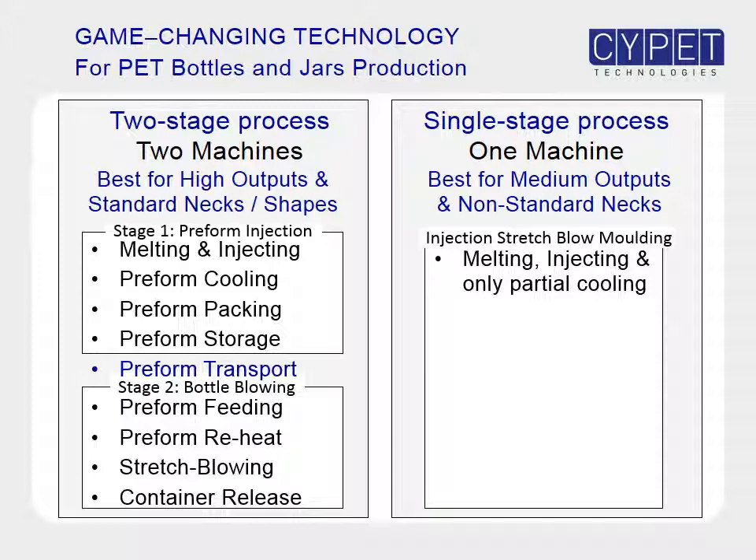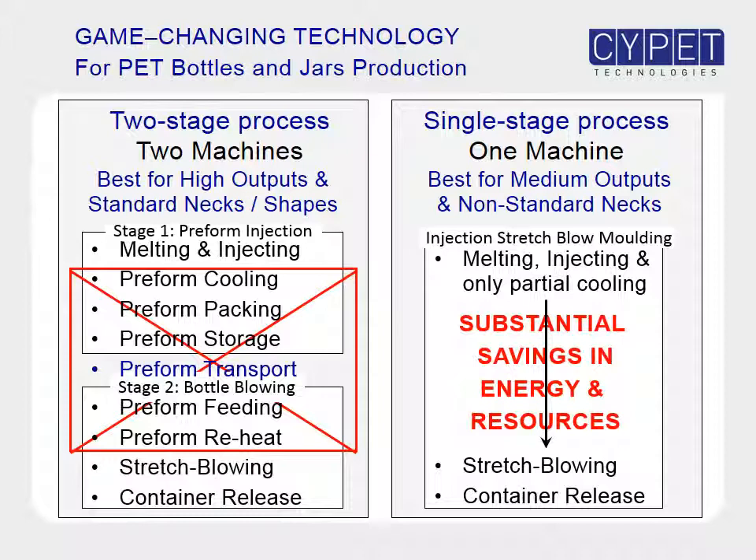In the single-stage process, the pet is first melted and injected in the preform mold. The preforms are only partially cooled and directly stretch blown into bottles. The single-stage process offers substantial savings in energy and resources, as it eliminates most of the steps of the two-stage process. However, single-stage machines do not have the production output capabilities of two-stage stretch blowing machines, so for high-output applications like beverages, the two-stage process is more popular. For medium outputs and for non-standard necks where preforms are not easily available in the market, the single-stage process is the best option.